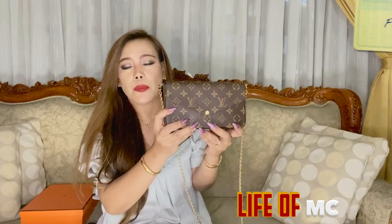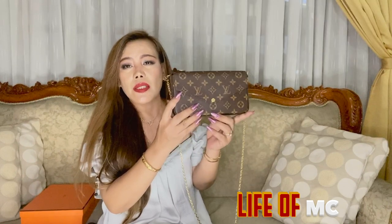Moving on to the next letter F, which stands for the Felice Pochette in canvas monogram print from Louis Vuitton. It is my one and only wallet-on-chain. I've been using it a lot since rainy days started. I like to carry a small and slim bag in this kind of weather because it's carefree, and I wear it cross-body because it's hands-free — which is important when I have to hold an umbrella.